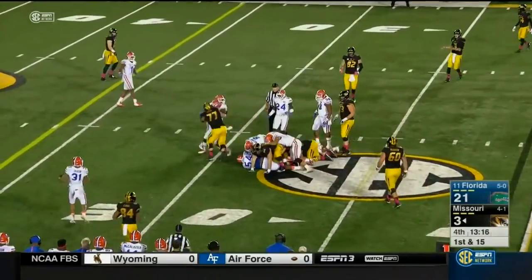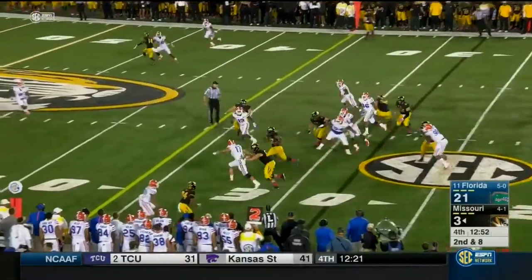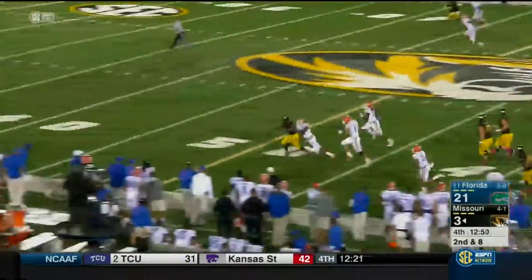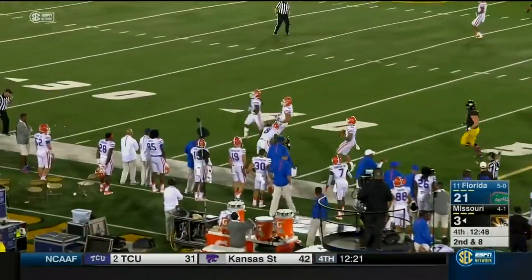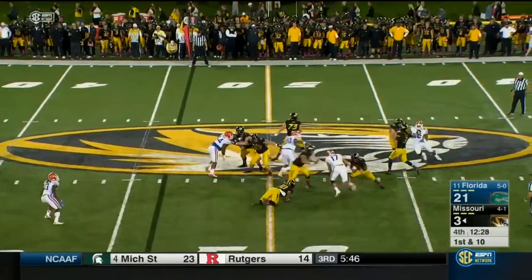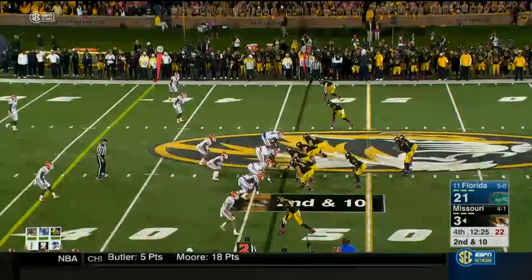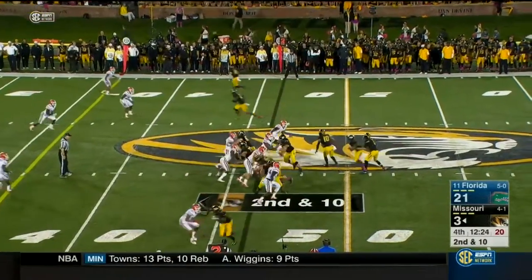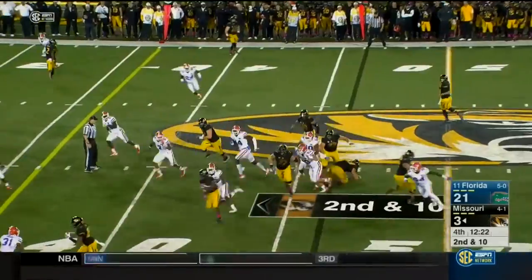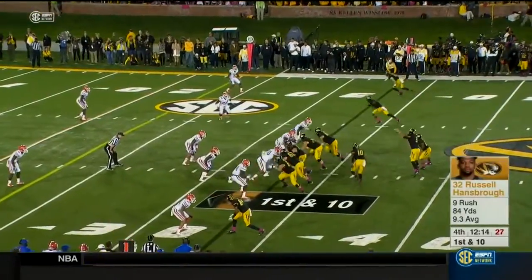Hansborough — and second down and eight. High snap — Lock pulls it down, gets the handoff. Hansborough breaks free — their best. Deep, got a man, overthrew him. Keanu Neal came back from his leg injury. They've been good — second down and 10. They bust another running play, this one McGovern and Evan Boehm at center.